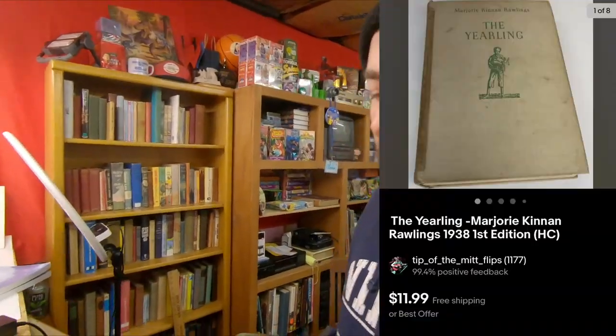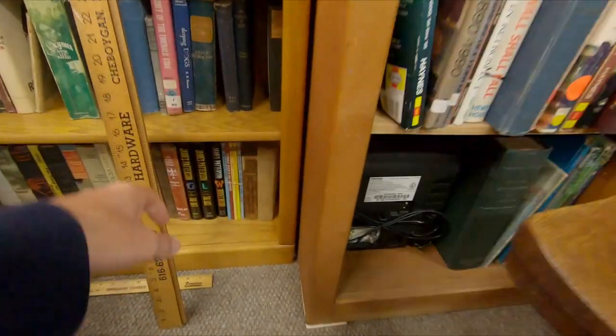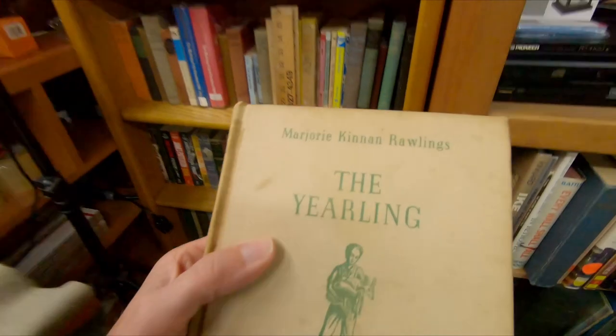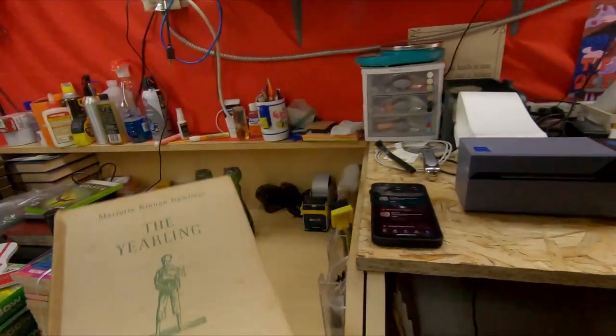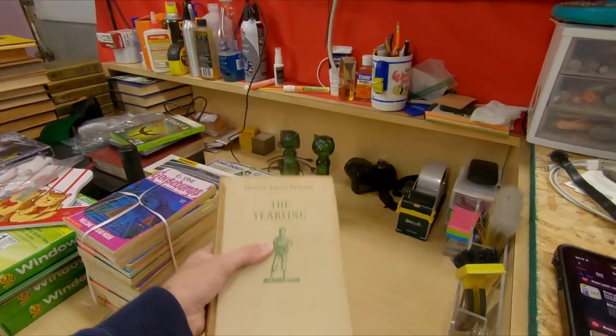Next up, it's a book I listed yesterday — less than 24 hours ago, after dinner. The Yearling by Marjorie Kinnan Rawlings. I almost didn't list it because there was a ton of them listed, but this is a first edition. There was like 40 sold and 100 listed, so it wasn't a great sell-through rate. But for me, I can be the cheapest — I made mine about the fifth cheapest. $11.99 free shipping on that.